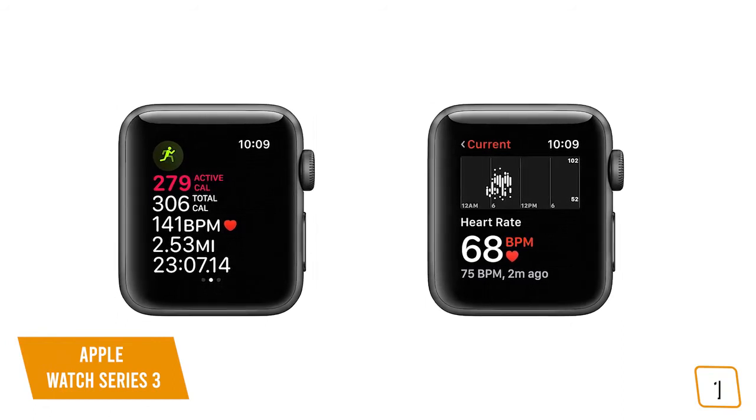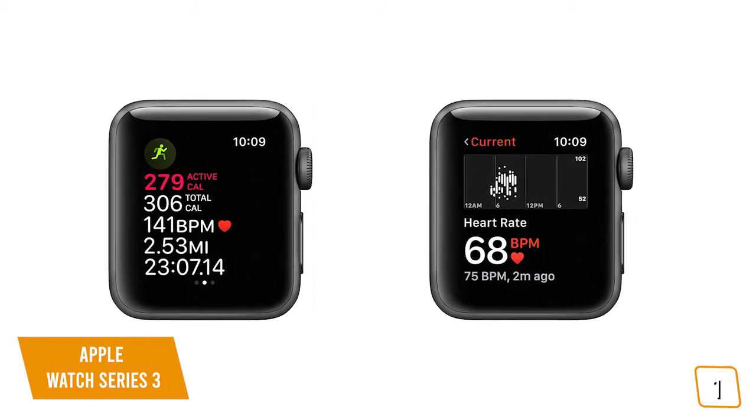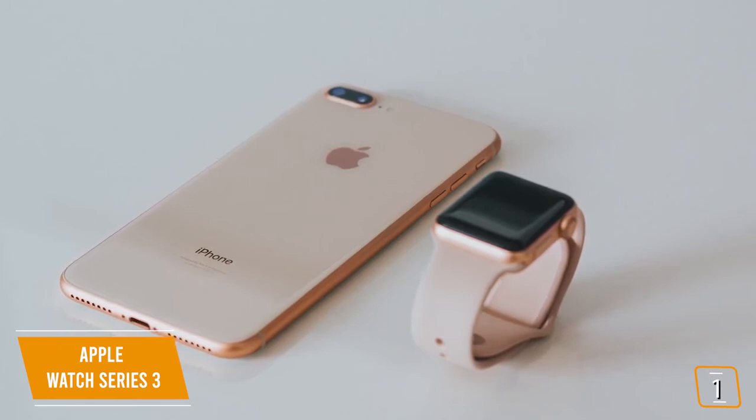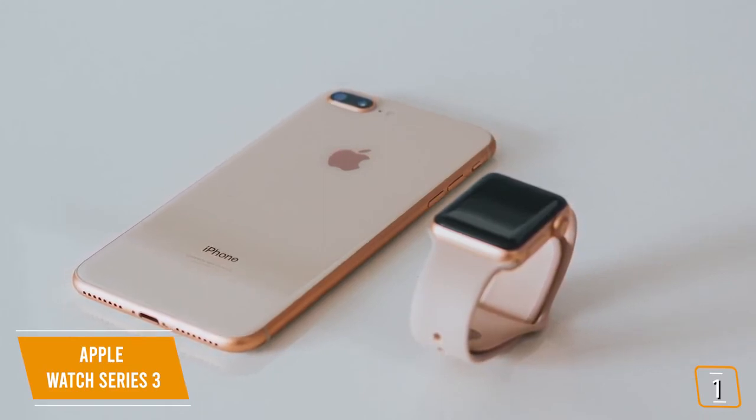What you'll appreciate most is the seamless integration with your iPhone for messages, notifications, reminders, alarms, and of course Siri is at your service. On the fitness side, the Series 3 offers incredible fitness tracking even by today's standards, including advanced heart rate monitoring. Plus, with the built-in GPS, you'll be able to track your runs while logging your time and calorie burn, and with the 5ATM water resistance rating, it even tracks your swims. Older doesn't necessarily mean outdated.